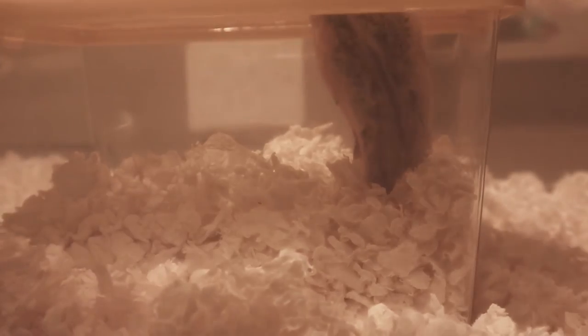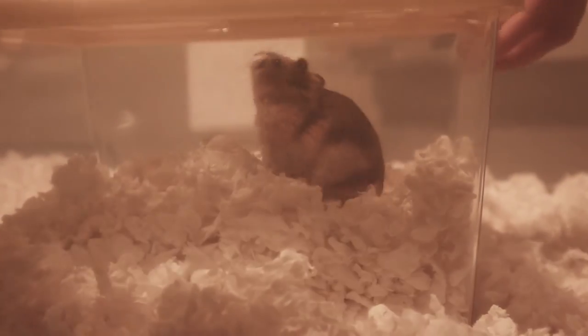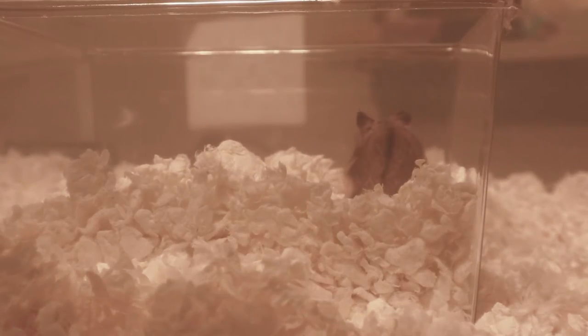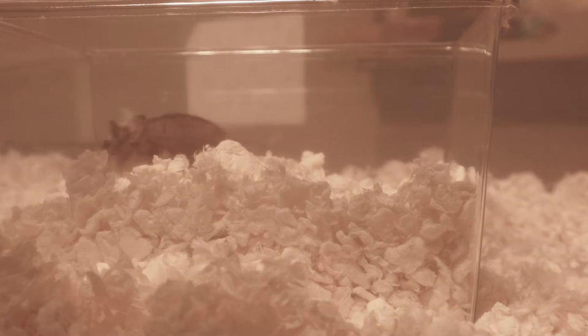This is her being transported from her carrier to her cage. Moving hamsters to new environments can be stressful, so I made sure to be as caring and patient as possible during this time. Hamsters learn a lot about their environment by smelling, so you can see her doing just that.